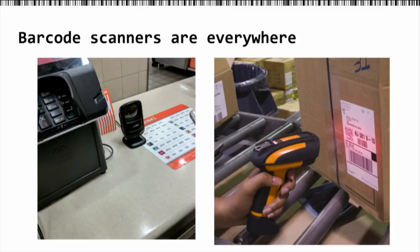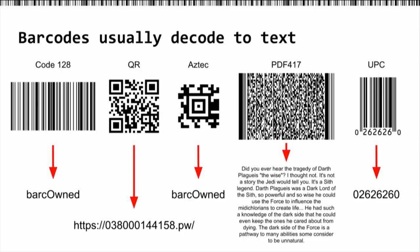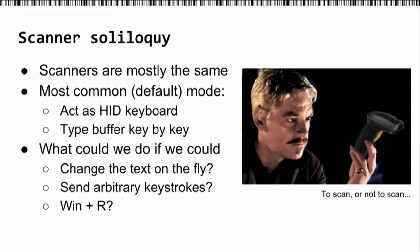These scanners are basically hiding all over the place. If you go to almost any store or airport, you'll find them. But they're really an attack vector. Barcodes normally decode to text. These are just a couple of different types of barcodes called symbologies. Some have restrictions like the UPC, which can only decode to certain numbers. Some like PDF417 can hold a lot of data. Others like QR are really good at being viewed at weird angles.